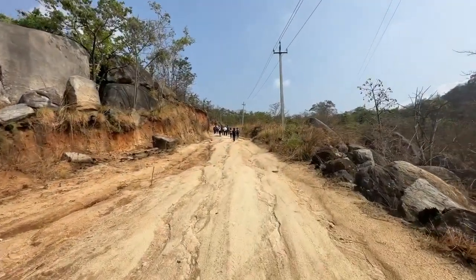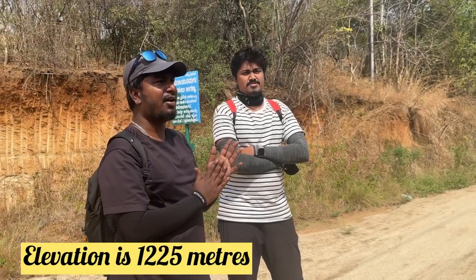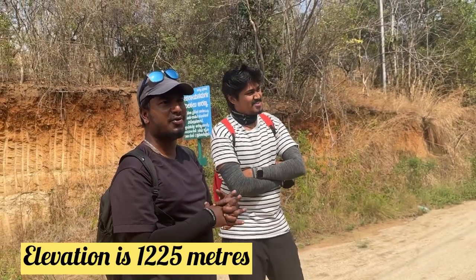This trek is a return trek — we go up and come back the same way. The elevation is approximately 1225 meters, around 4000 feet.